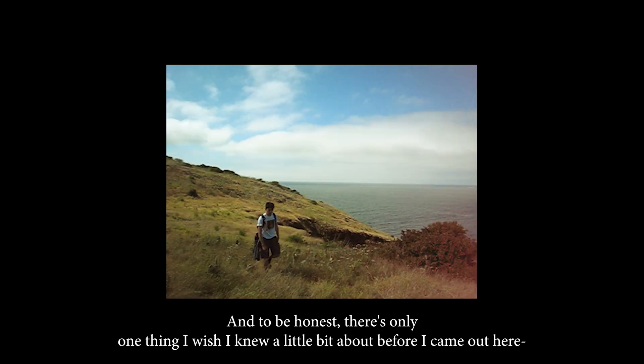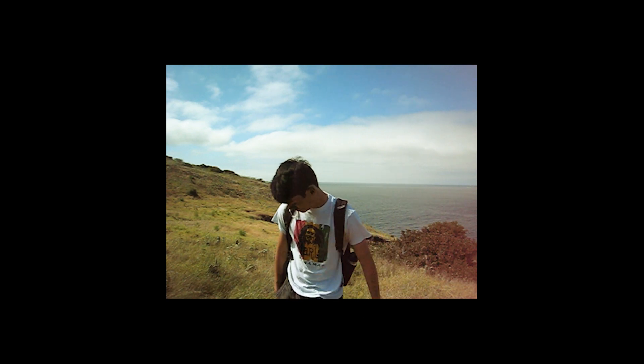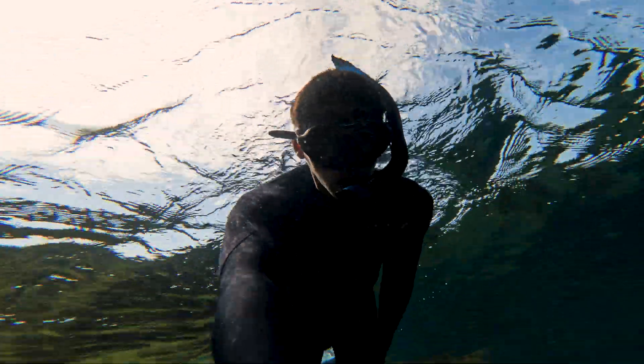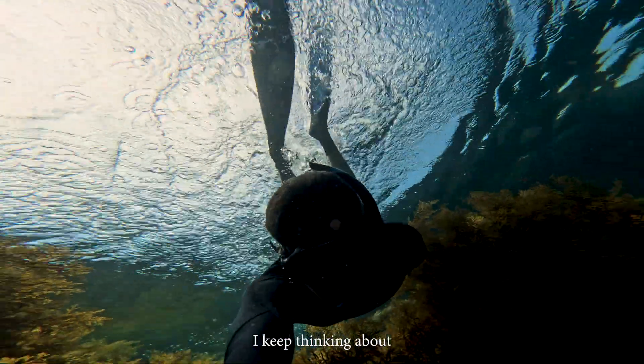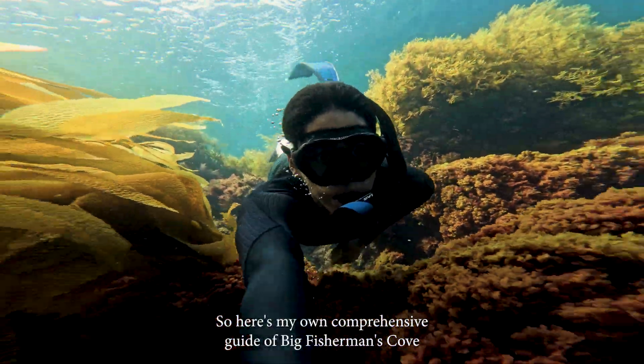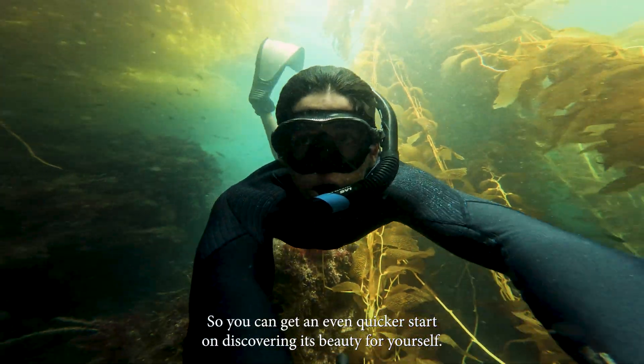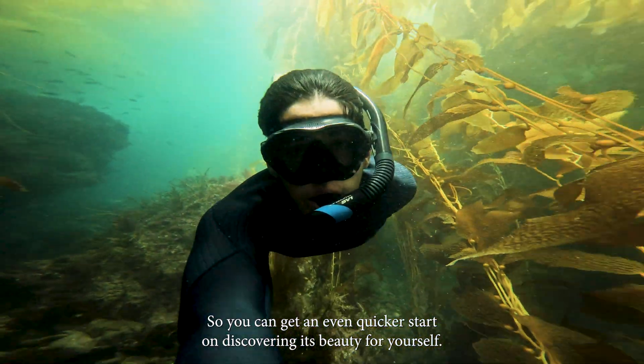It's really a lot, and to be honest, there's only one thing I wish I knew a little bit more about before I came out here, and that's more about the cove itself. It's hard to have any sort of expectation if you haven't been out to Catalina Island before. I had seen some pictures, but I really didn't know what I was in for, especially underwater. I keep thinking about how nice it would have been for someone to have shown me around a little bit. So here's my own comprehensive guide of Big Fisherman's Cove and the MPA surrounding it, so you can get an even quicker start on discovering its beauty for yourself.